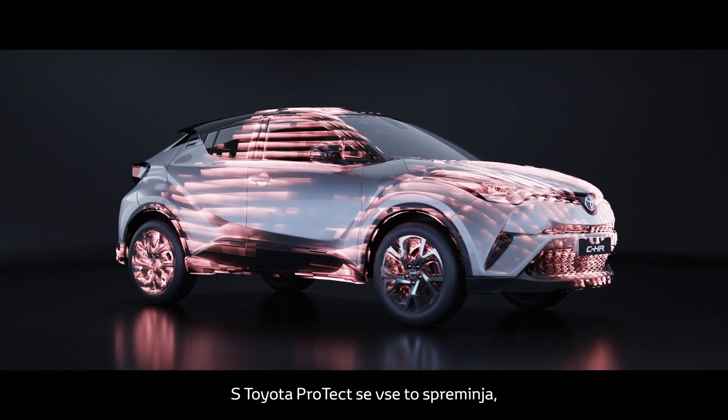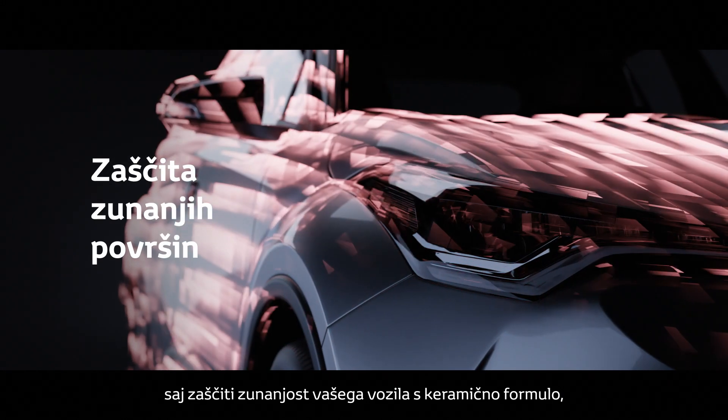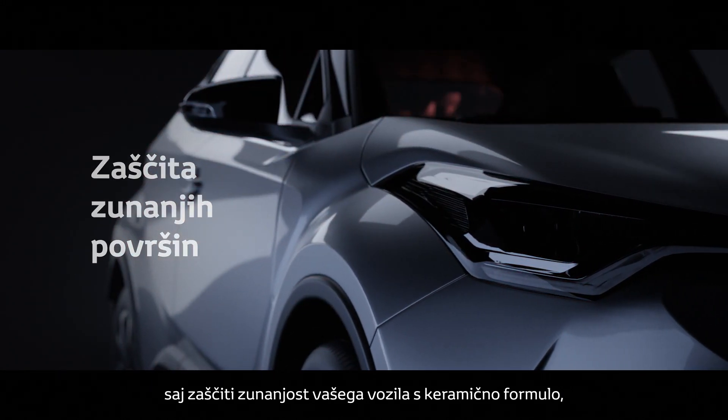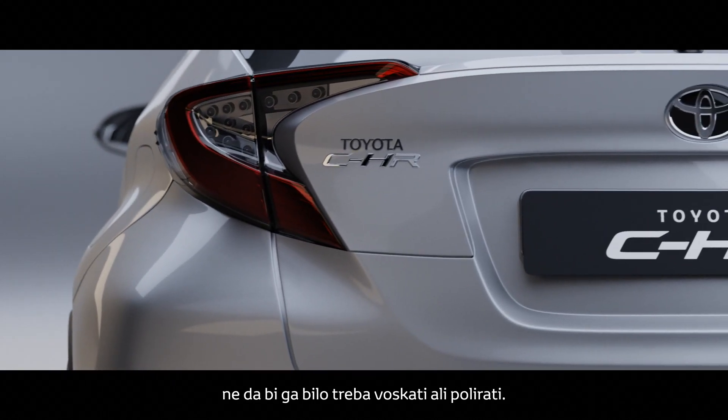Now, with Toyota Protect, all that has changed. It protects the exterior surfaces of your vehicle with a ceramic formula, keeping your vehicle looking new with no need to wax or polish.